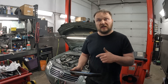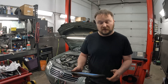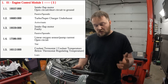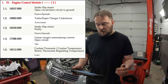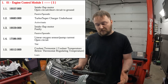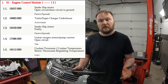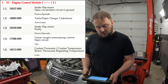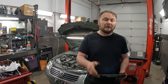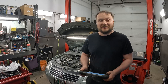I forgot to do a code scan in generic mode so I don't have the P-numbers, just the Volkswagen numbers. The codes included: intake flap motor open circuit/short to ground, turbocharger under-boost, intake flap motor faulty, linear oxygen sensor pump current open circuit, and coolant thermostat below regulating temperature. A bunch of those are kind of normal for one of these, but definitely the under-boost was a concern.